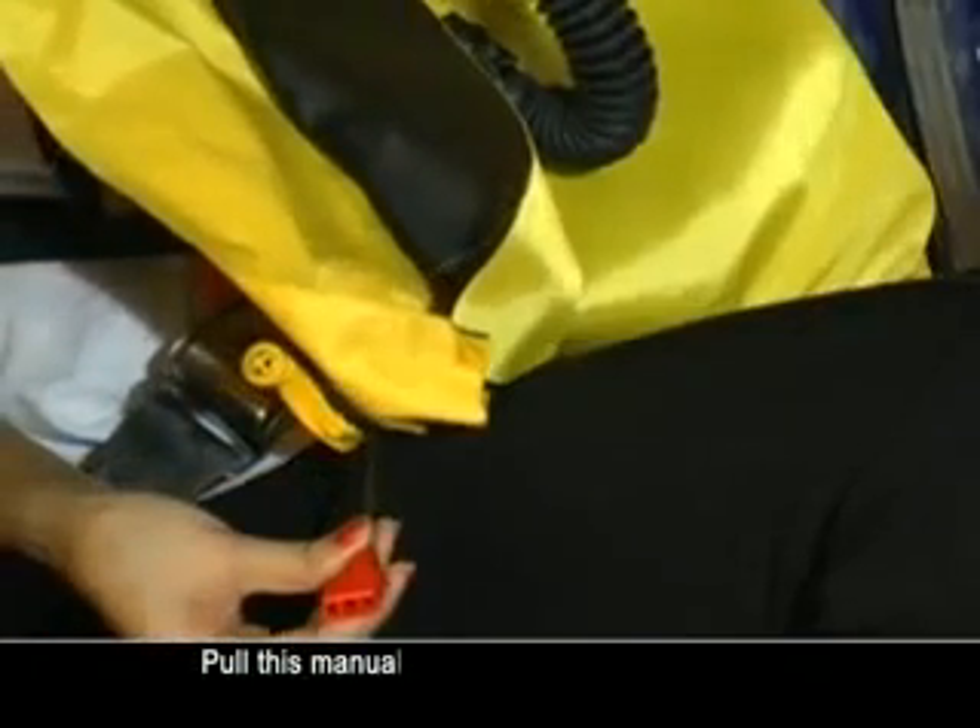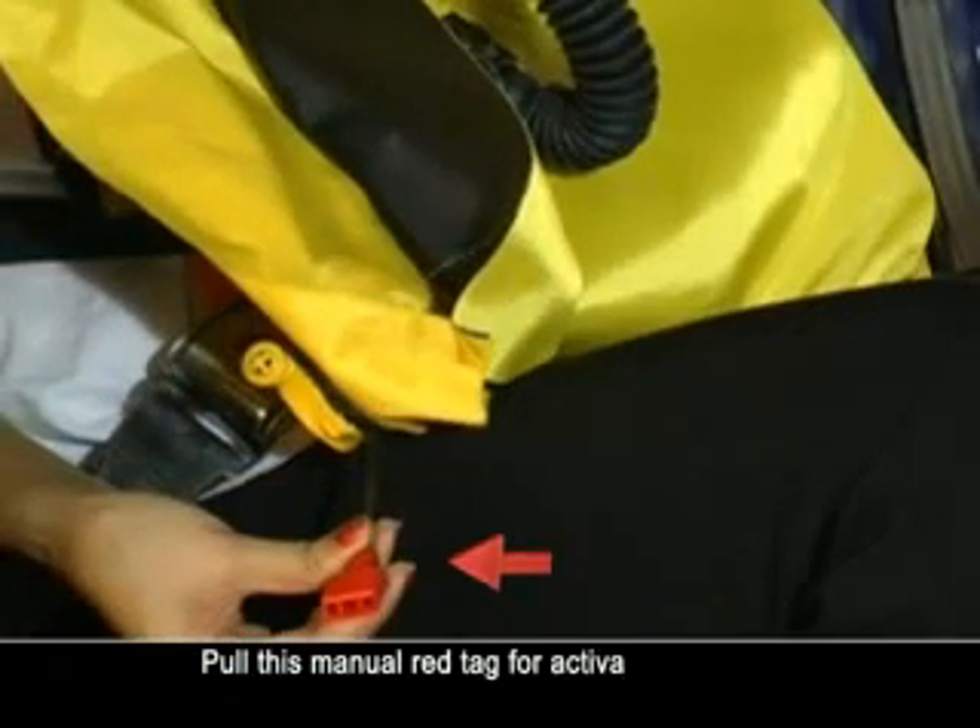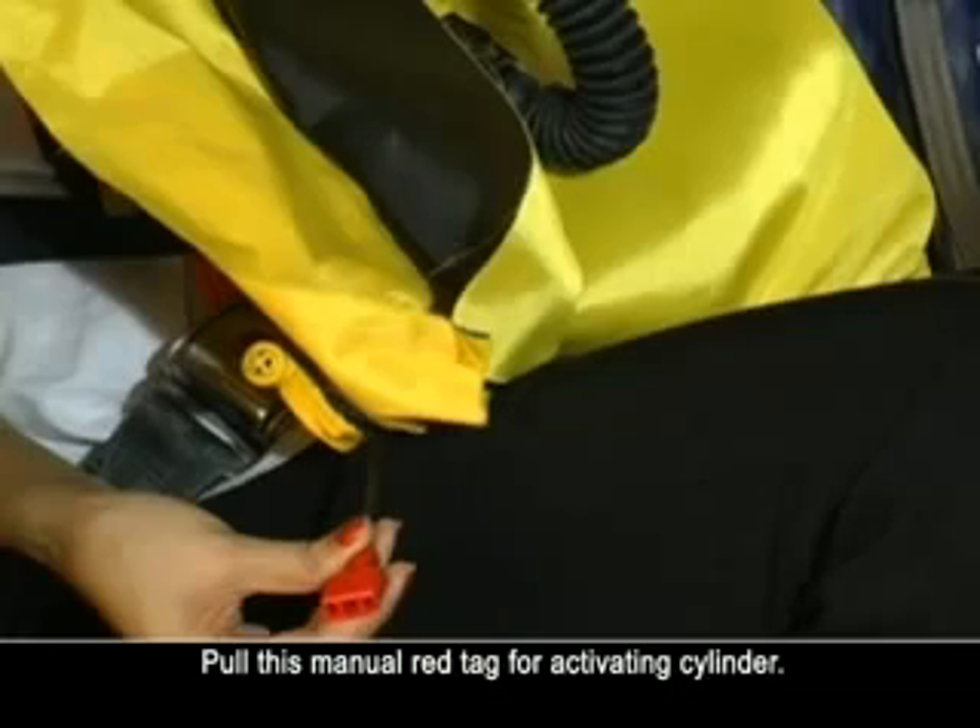Should the cylinder not activate automatically, pull the manual red tag for activating the cylinder. When the helicopter has stopped rolling over, release your harness and escape through the nearest emergency exit. Once your head is above water, remove the mouthpiece and nose clip and resume normal breathing.